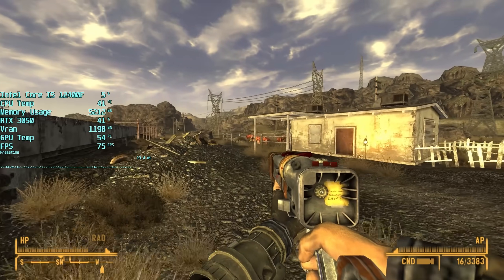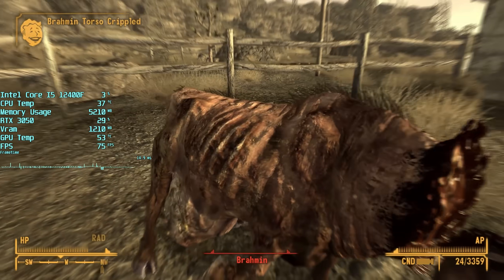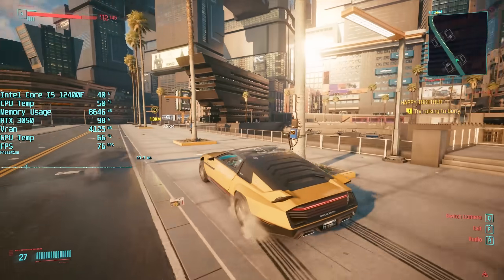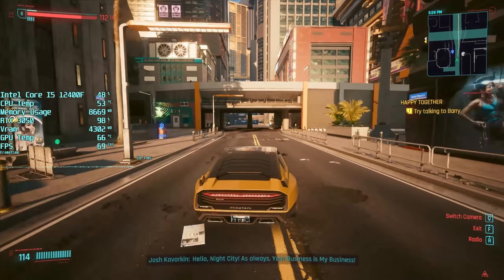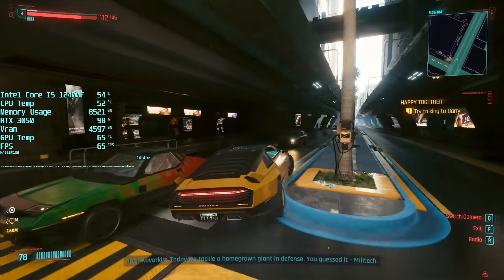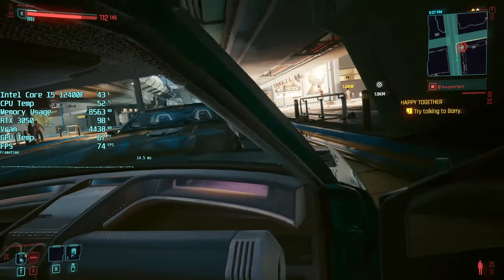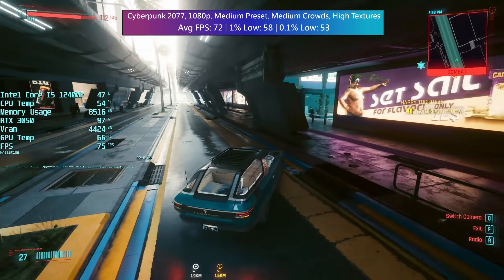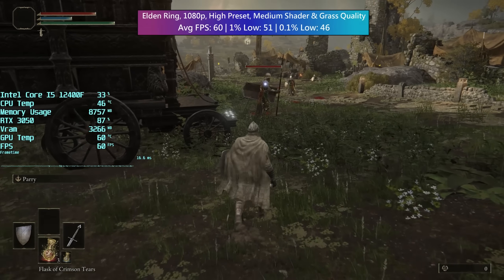My setup is mainly used for editing, but the i5-12400F and RTX 3050 is still a solid combo worth considering if you don't have that much to spend but want a little more CPU power. If you do get a 3050, you may as well just get an i3-12100F instead if you want to play some games, as you'll see similar average results due to the GPU bottleneck. You could also go with something older like an 11400F or 10400F and still get the most out of this graphics card while saving money on motherboard costs. A Ryzen 5600 and entry-level AM4 board might also be worth considering for gaming.